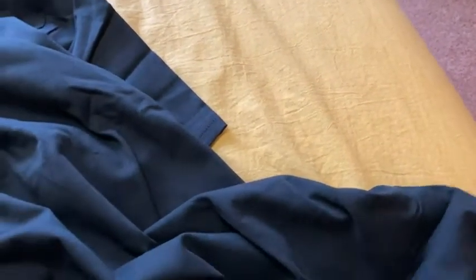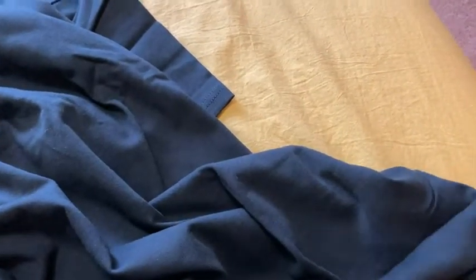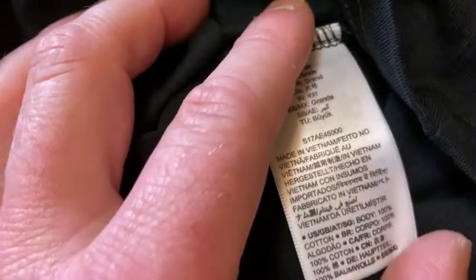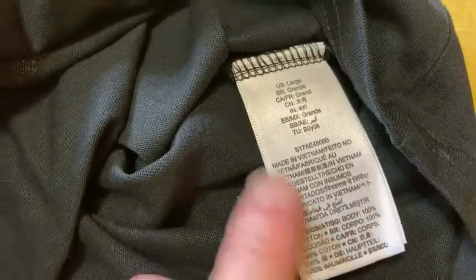So really good quality. The tag is here — let's look at the tag. It tells us about the materials, and I'm pretty sure they're 100% cotton. That's why I bought these. Let's just verify that that is what the tag actually says. So here we go, here's the tag. Yeah, body 100% cotton.